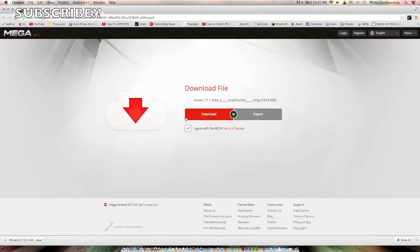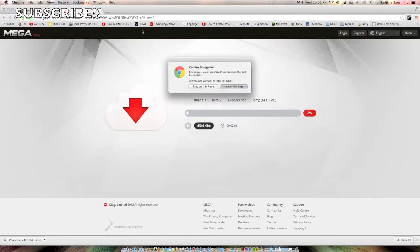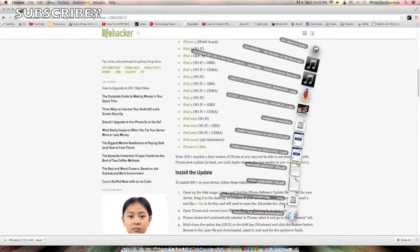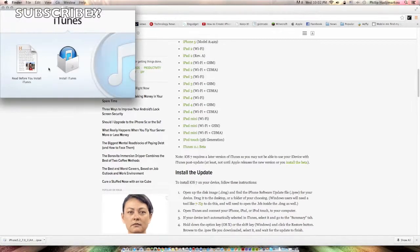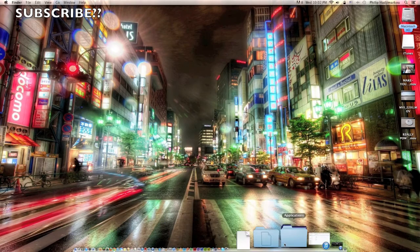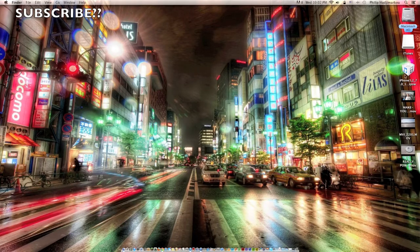You also need to download iTunes 11.1 beta — the download link is here as well. Click 'Download' and it will start downloading. Once iTunes is downloaded, click on the DMG file in your downloads and click 'Install iTunes' twice. It will guide you through installing iTunes 11.1 beta. Once updated, drag the IPSW file to your desktop so it's easy to find.